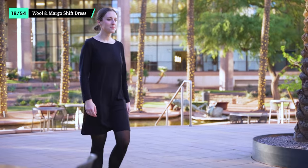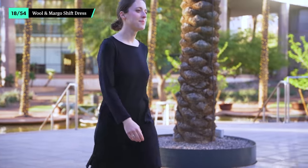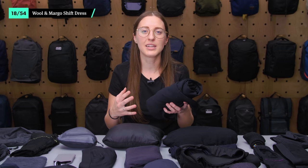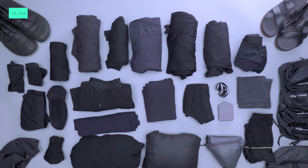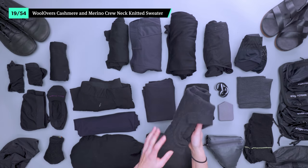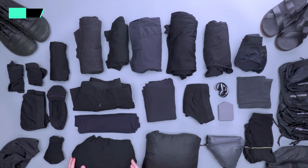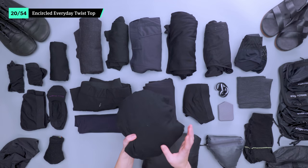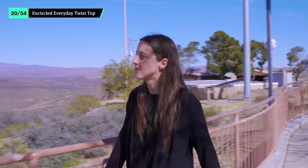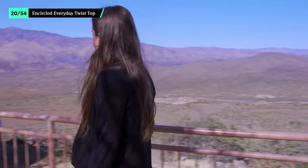This is our go-to dress because of its relaxed and casual feel, but it's also professional enough for work and business meetings. It fits pretty true to size, but you can size up or down depending on how you prefer them to lay. The Woolover's Cashmere Merino Sweater is great on its own or as an additional layer. Not only does it look super sleek, it's also soft and comfortable enough to wear all day long. Encircled's Everyday Twist Top is about as versatile as it gets — it's a five-in-one top that becomes a cardigan, blazer, or even a regular long-sleeve top with just a few snaps.